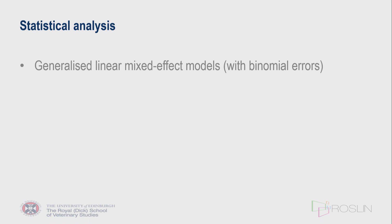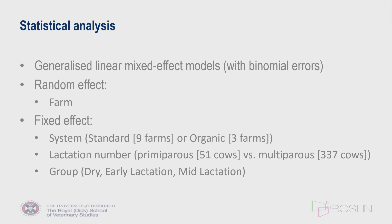For the statistical analysis, we used a general linear mixed effects model. Farm was entered as a random effect, as there were significant differences between individual farms in numbers of cows with raised acute phase proteins. Fixed effects included the farming system — three farms were organic, nine were under a standard system — parity (51 were first-lactation heifers versus older cows), and the sampling group.